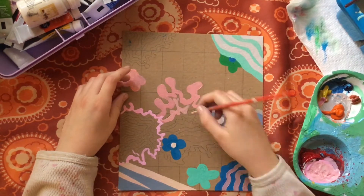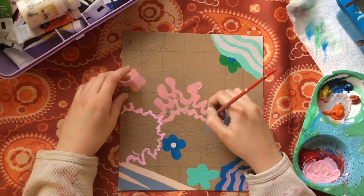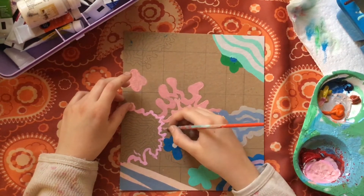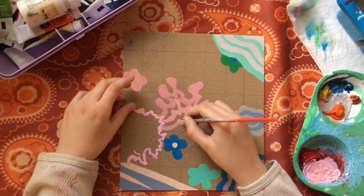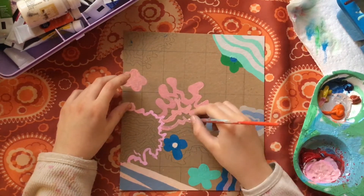Here I'm just filling out this one shape. I like to use all one color for some of those lines that are pink, and I'm just carefully following my little squiggles.